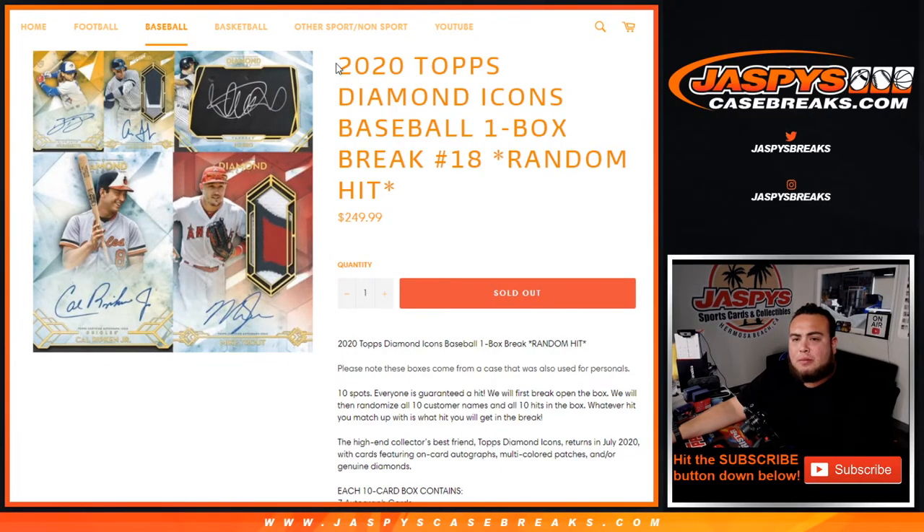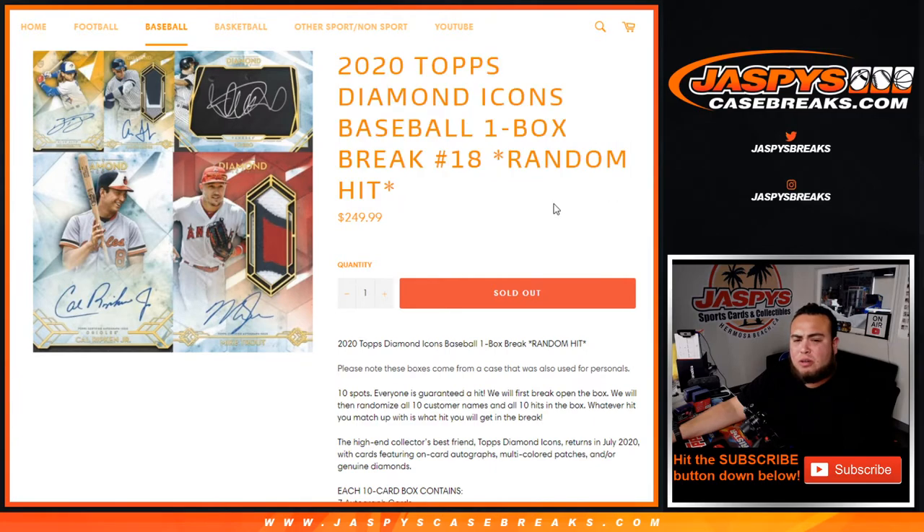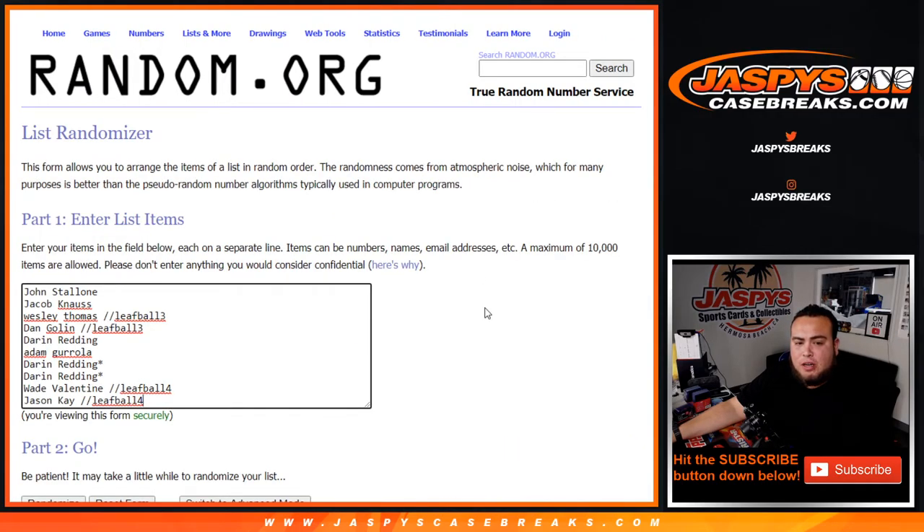What's up everybody, JC here for Jazby's CaseBreaks.com. 2020 Topps Diamond Icons Baseball one-box break random hit number 18 just sold out. Here are the customer names: John, Donna, Darren.